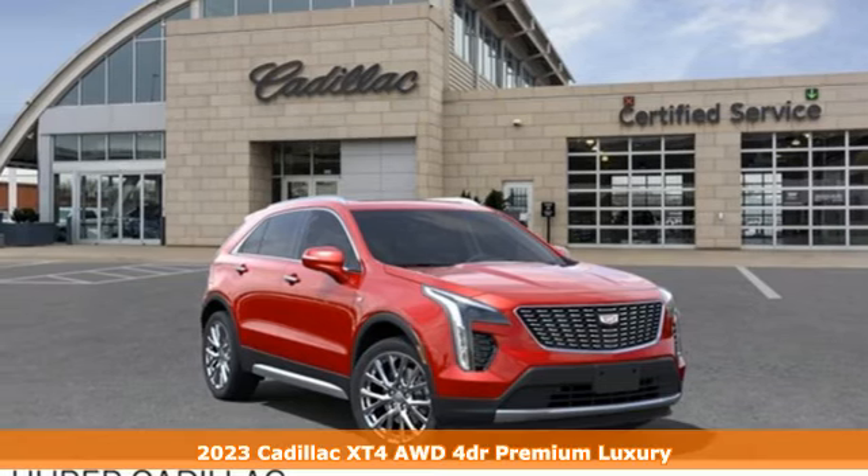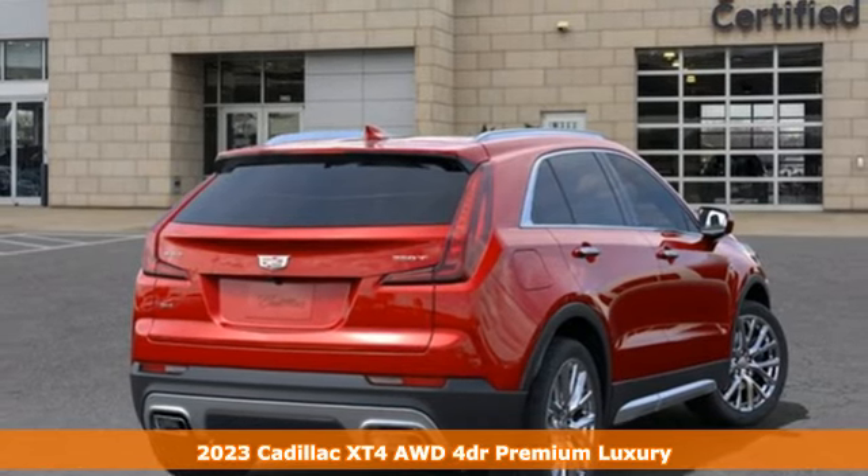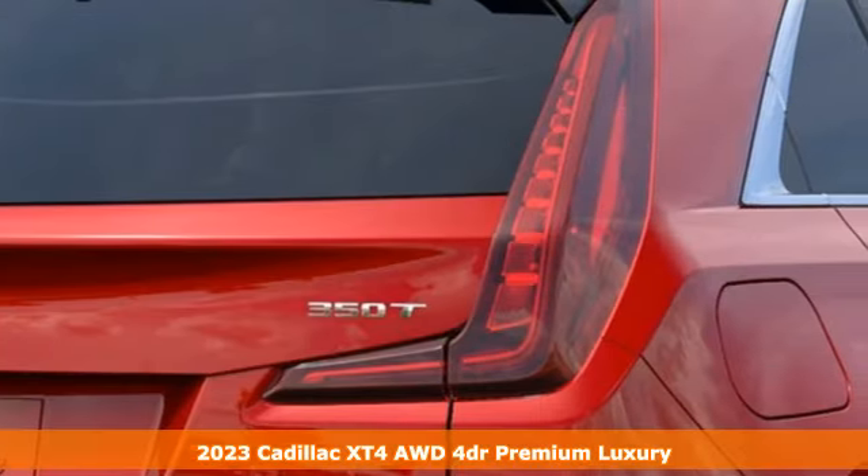Here's a new 2023 Cadillac XT4. It's vibrant in design and purpose just like you. It boasts an impressive list of features like these.